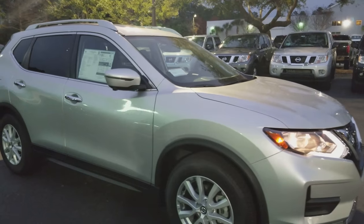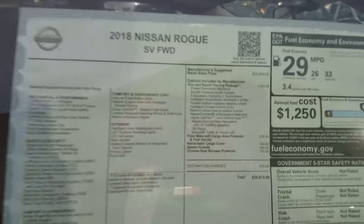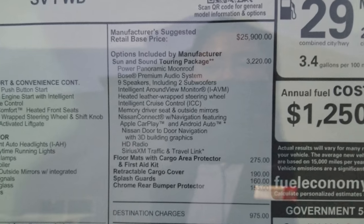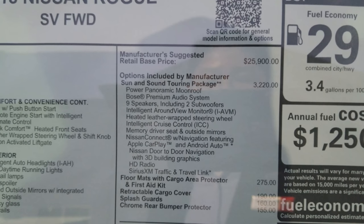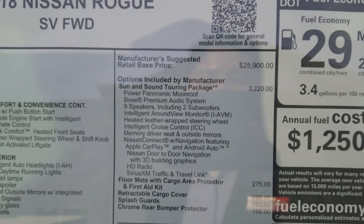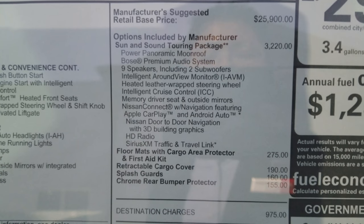We had a 2018 Nissan Rogue SV, but this is a brand new package available for 2018, and that is the Sun and Sound Touring Package. This particular one is a $3,220 package. It includes the power panoramic moonroof, Bose premium audio system, nine speakers including two subwoofers, the intelligent around view monitor, heated leather-wrapped steering wheel, intelligent cruise control, memory driver seat and outside mirrors, and Nissan Connect navigation featuring Apple CarPlay and Android Auto.